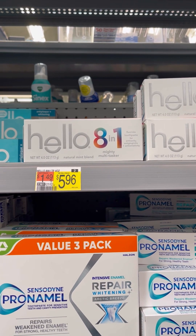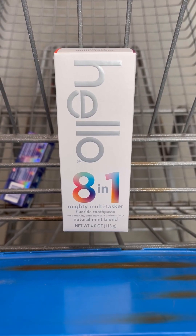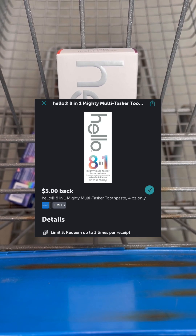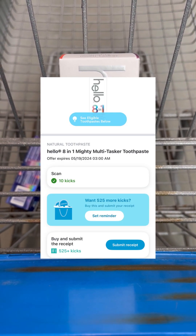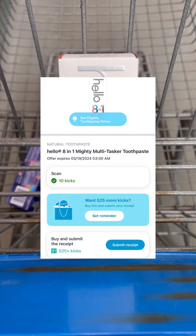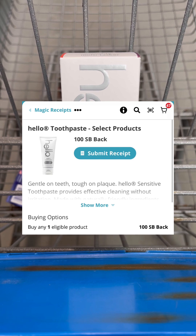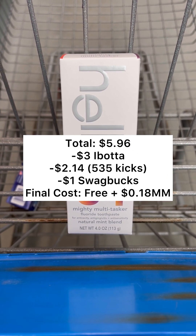First, we're going to pick up one of these Hello 8-in-1 toothpaste priced at $5.96. You'll pay that $5.96 out of pocket, but then you're going to take your receipt and head over to Ibotta and submit back for $3 back. Then you'll submit your receipt over to Shopkick for $535 buy and scan kicks, which equals $2.14. Then you'll submit over to Swagbucks for $1 back. That'll make your final cost completely free and an $0.18 moneymaker.